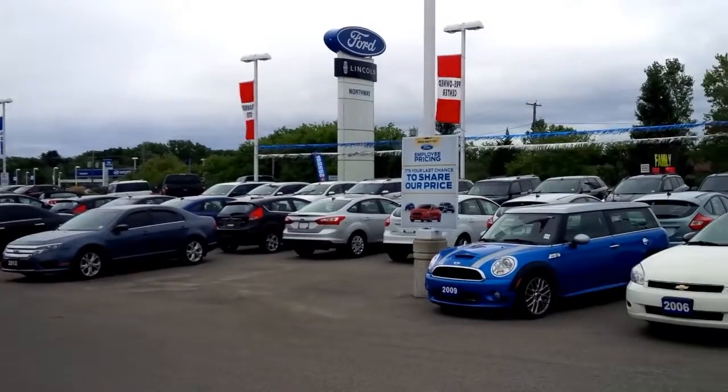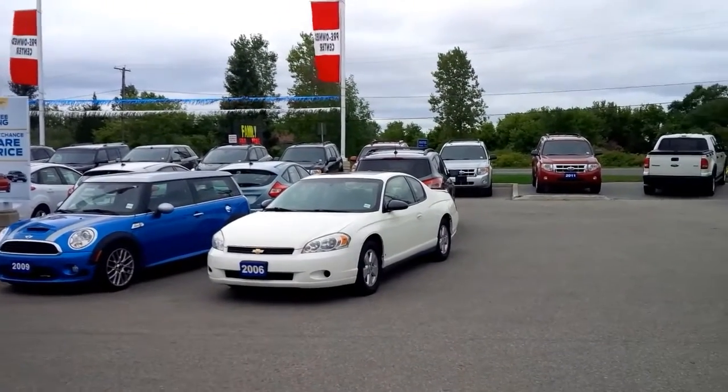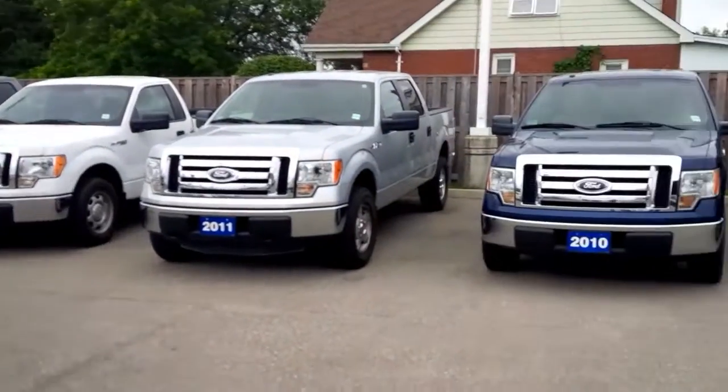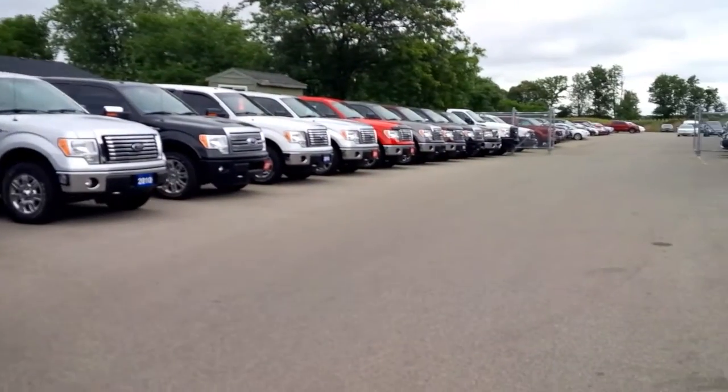We would then bring the vehicle into our lot. You would have first dibs on that vehicle — you come in, take a look, take it for a drive, see if it's what you want in terms of price point and vehicle options, and we would make a deal with you on that particular vehicle.